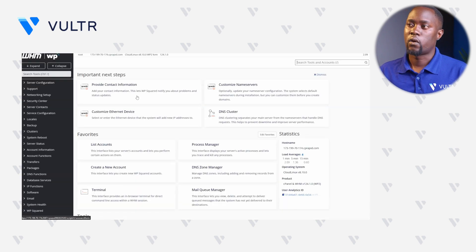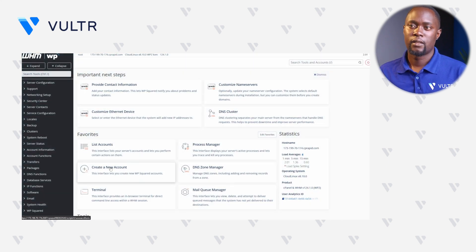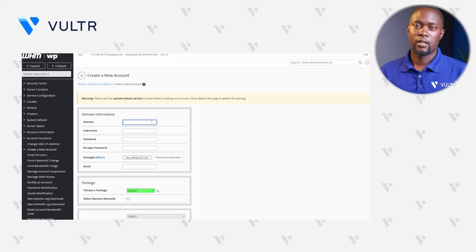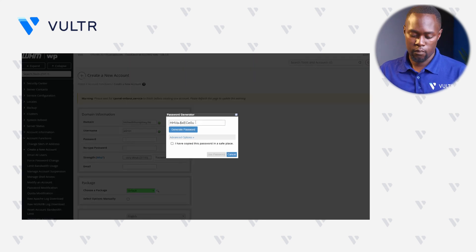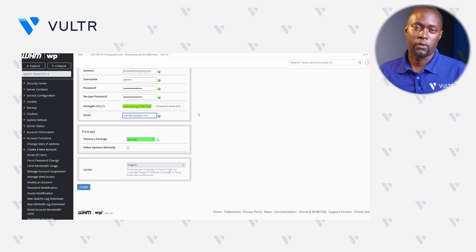Right within WHM, let's set up a new WP Squared account. Click Create a New Account to set up our first WP Squared account and enter your domain. There is an auto-generated username, but you can use your own custom field — I'll use admin. Click Password Generator to get a secure password, copy the suggested password, and paste it in the field to ensure our password strength is 100. Enter the administrator's email and click Create.